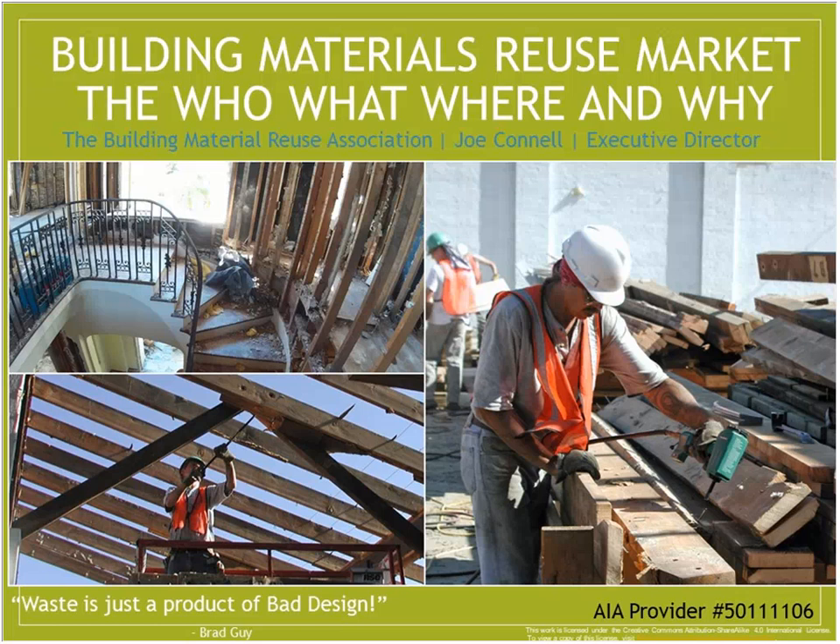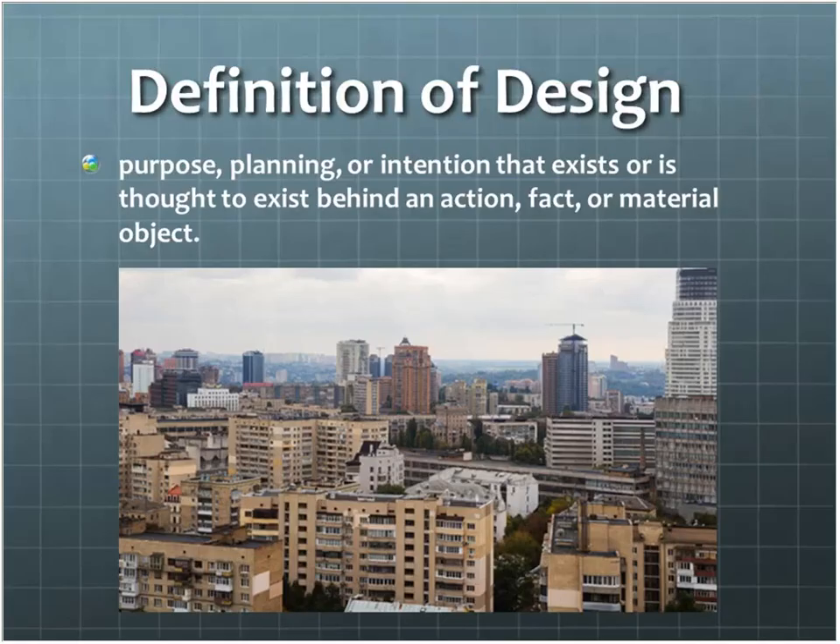When I think about that, I automatically go to: what is design? I looked it up — it's the purpose, planning, or intention that exists behind an action, factor, or material. What it boils down to is design is the first stage — it's the nucleus of everything that follows. Everything in our built environment that's man-made starts with design. The waste issues we're dealing with now all started with design concepts from our past.